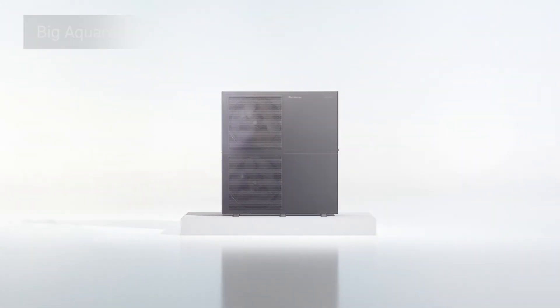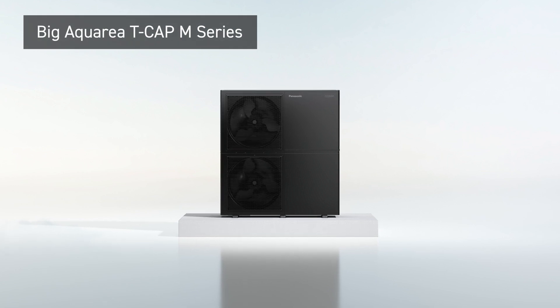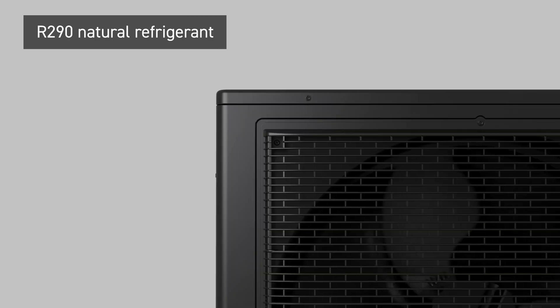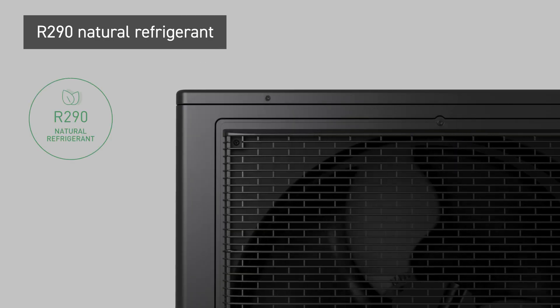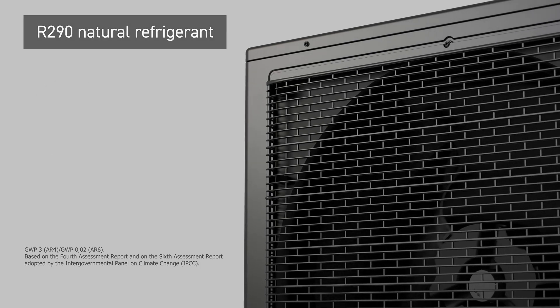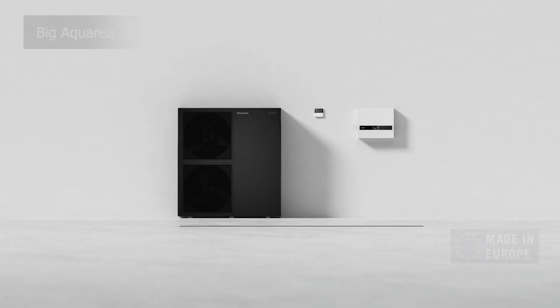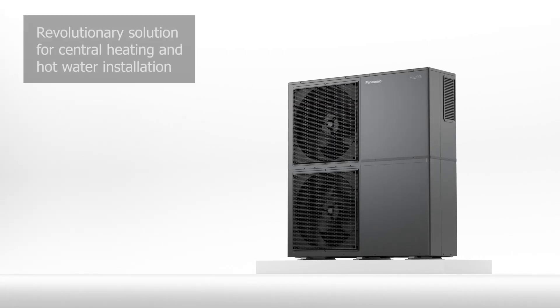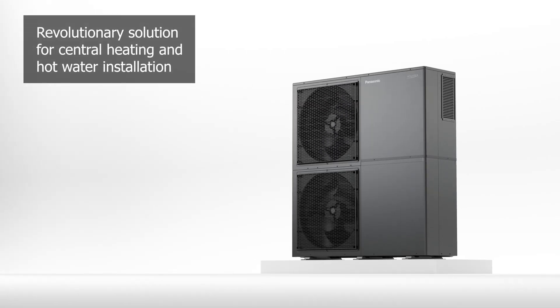Introducing Panasonic's revolutionary Big Aquaria T-Cap M-Series heat pump. The M-Series is engineered with the industry-leading natural refrigerant R290 that has a GWP of 0.02. With capacities ranging from 20 to 30 kilowatts, the new range of air-to-water heat pumps revolutionizes central heating and hot water installations.